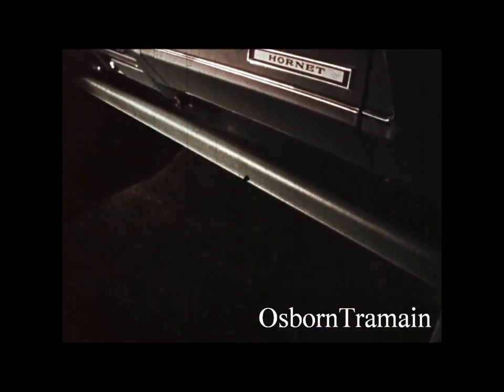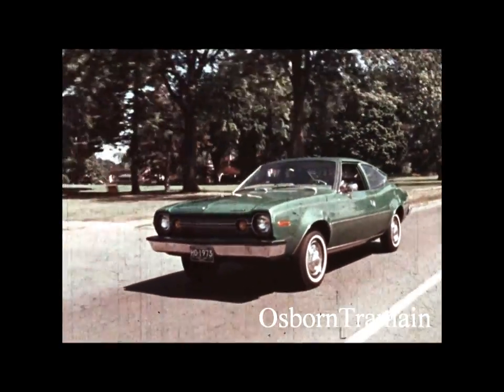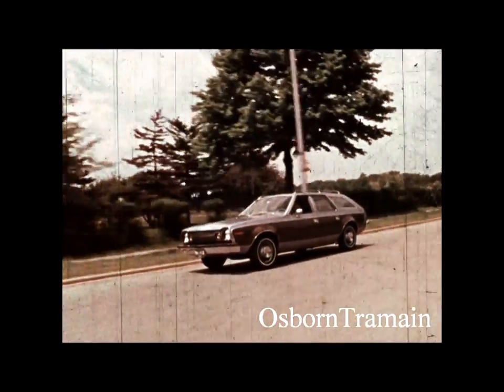Full carpeting. In addition to the sporty Hatchback, Hornet offers a two- or four-door sedan, or the Sportabout — all with modern and lively front-end styling.